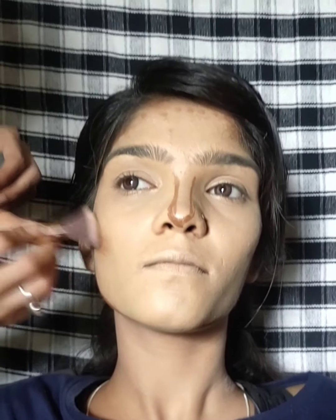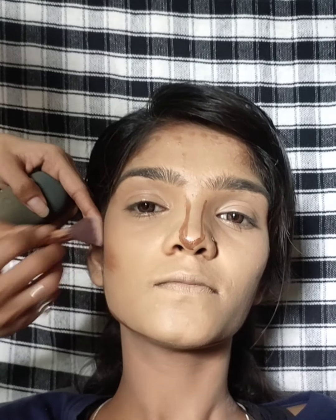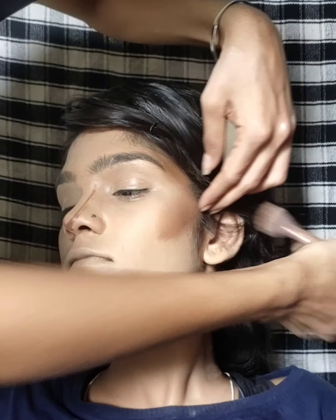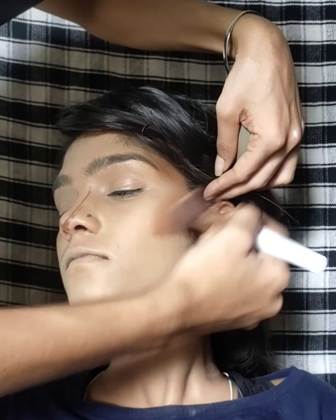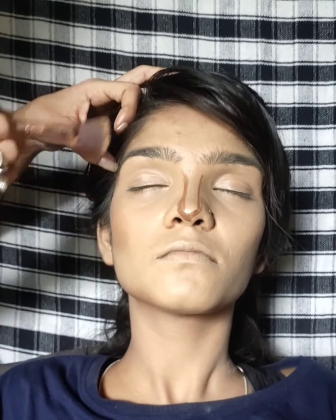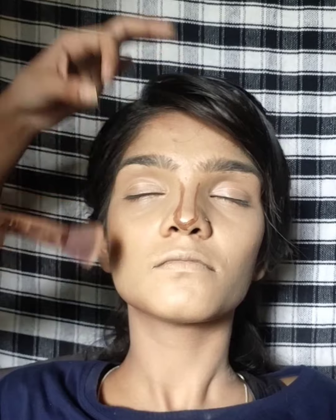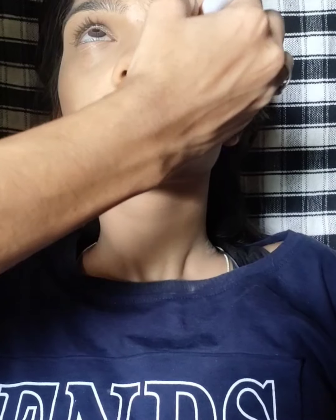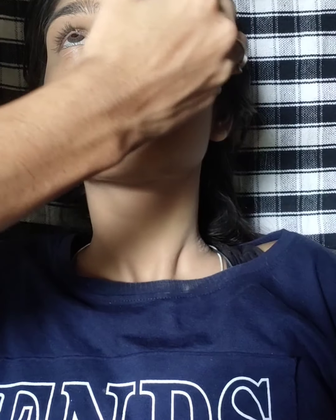I have used a lot of color, and then I have used the contour. The contouring is what gives shape and makes the face look very sharp. As I told you in my first video, contouring makes the face look very sharp and very good. So we will contour here.